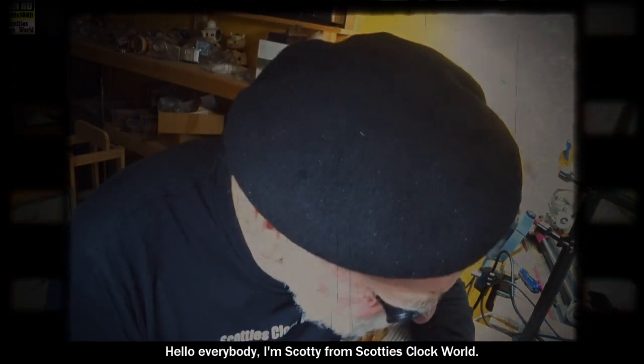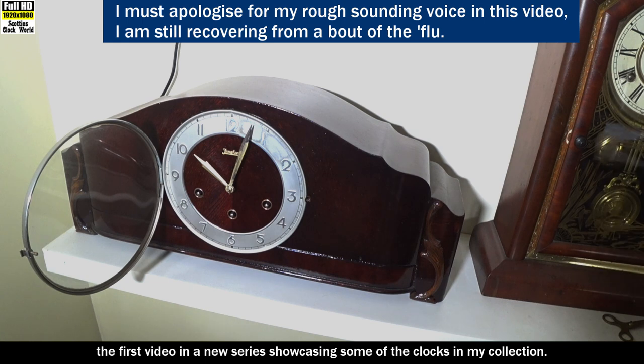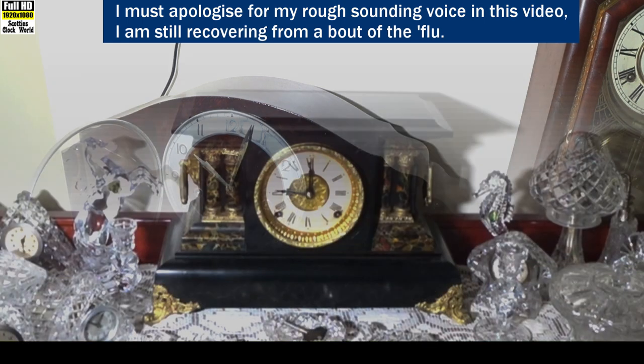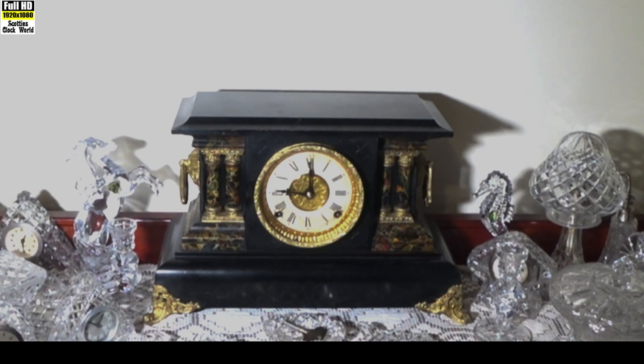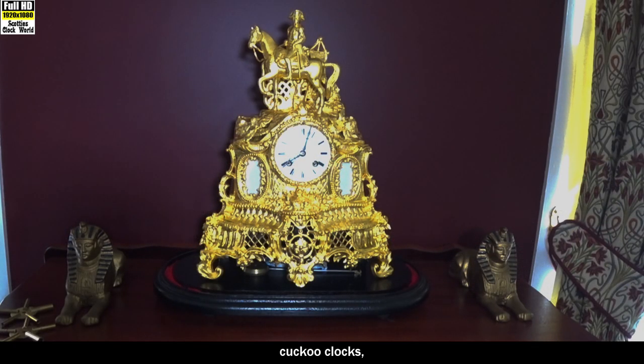Hello everybody, I'm Scotty from Scotty's Clock World. This is the first video in a new series showcasing some of the clocks in my collection. I have over 200 clocks, all of them mechanical, either spring or weight driven — mantle clocks, wall clocks, cuckoo clocks, alarm clocks, flip clocks and long case clocks.